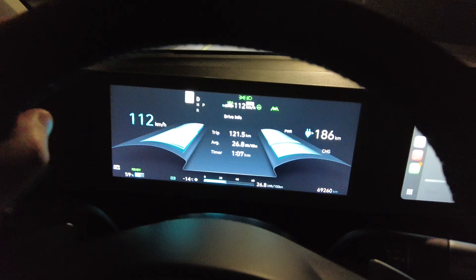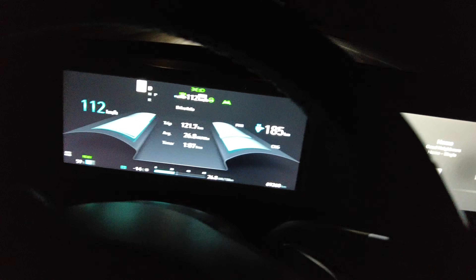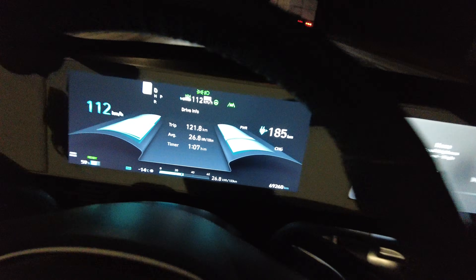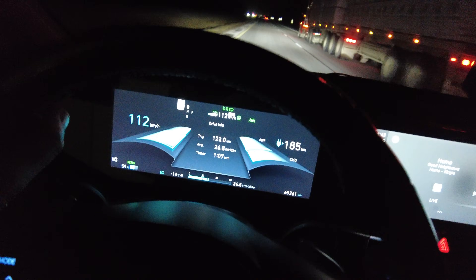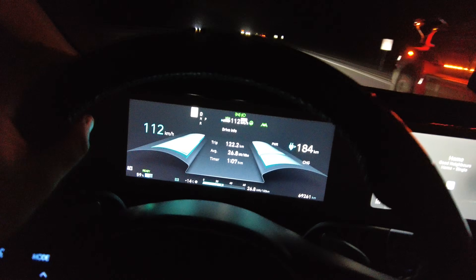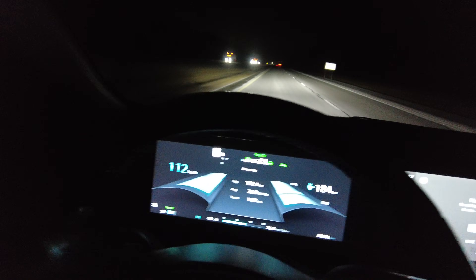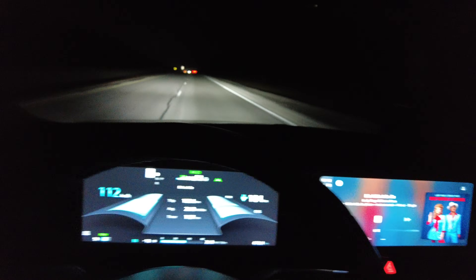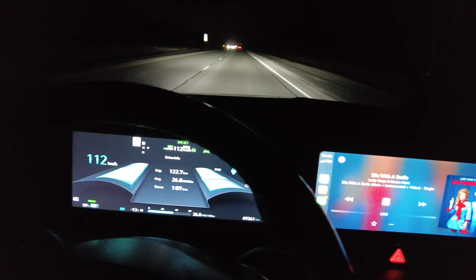Coming up to our 60% state of charge update — well, just went down to 59%. 121.6 kilometers driven, averaging 26.8 kilowatt-hours per 100, one hour and seven minutes of driving, showing 185 indicated. We'll start looking for our turnaround spot soon. The car is absolutely smashing it out of the park — I'm really impressed with these results.